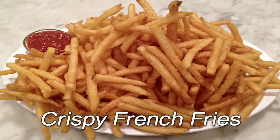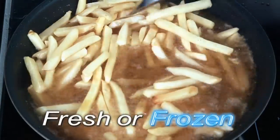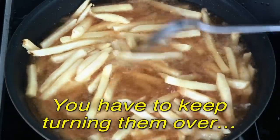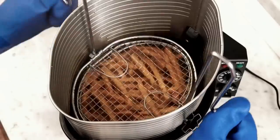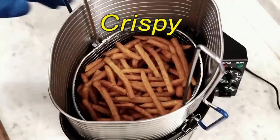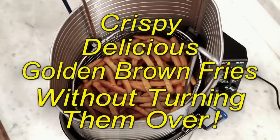Everyone loves crispy french fries, but throwing fresh or frozen fries into a pan of hot oil is really dangerous, and you have to keep turning them over until they're brown on all sides. This amazing new five-in-one fryer and food cooking system makes crispy, delicious, and golden brown french fries without having to turn them over.